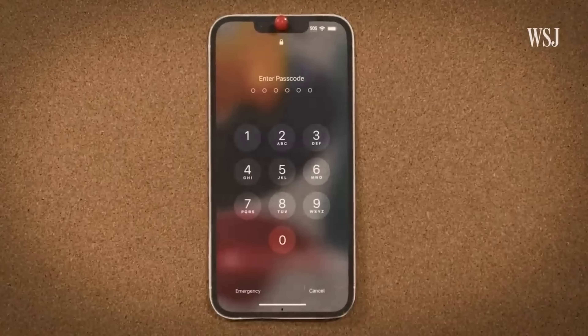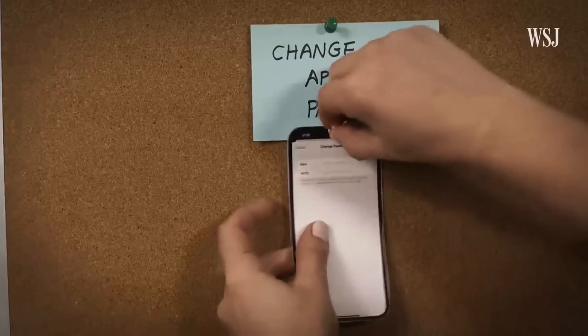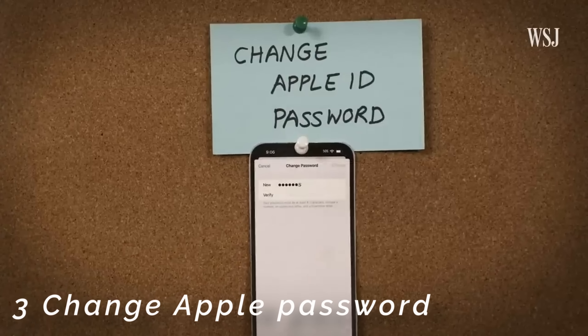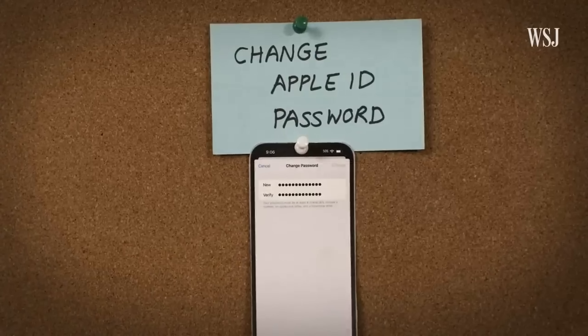Once in a safe location, the attacker unlocks the device, opens the settings, goes into iCloud password settings, and clicks change password. In order to change your Apple ID, all you need is the passcode to get into your phone, marking phase three of the attack.